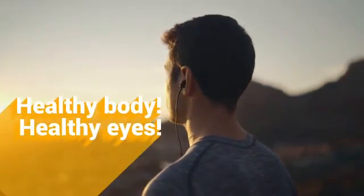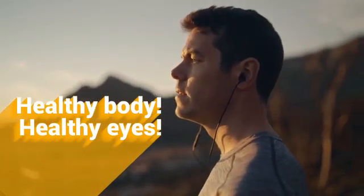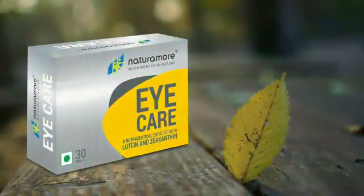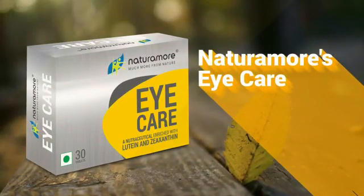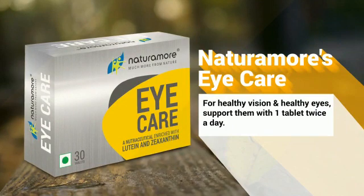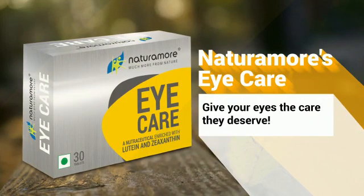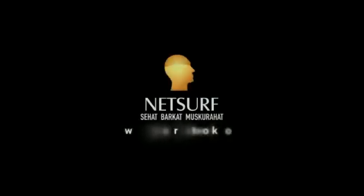Just as it is important to keep your body healthy, you need to keep your eyes healthy too. For healthy vision and healthy eyes, support them with one tablet of Naturamore's Eye Care twice a day. Naturamore's Eye Care — give your eyes the care they deserve. To know more, log on to www.netsurfnetwork.com.